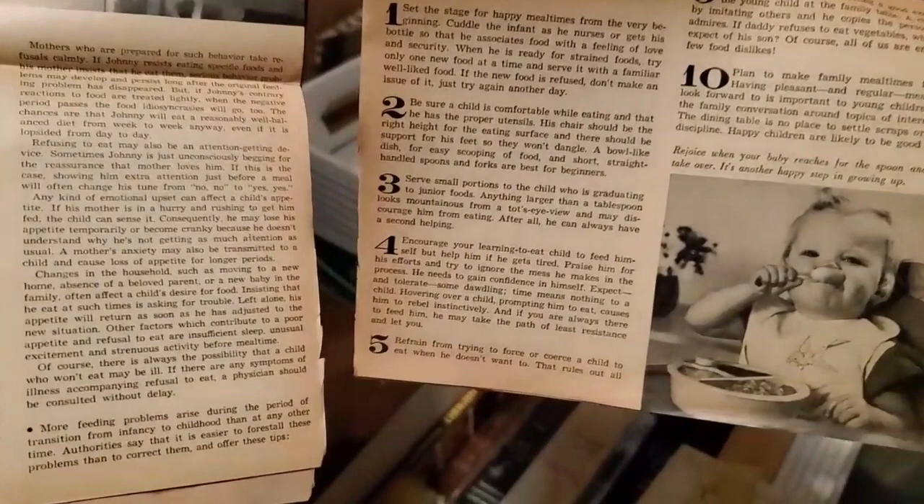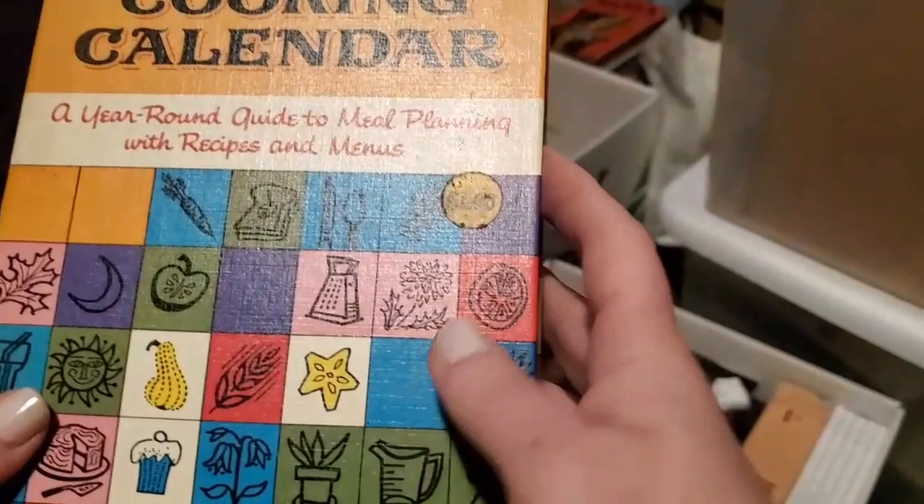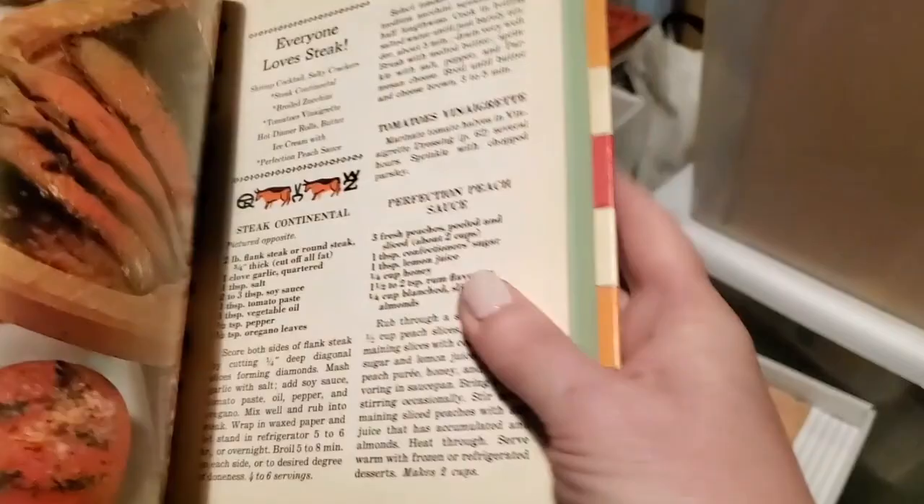I hope you're enjoying some of the random stuff that comes out of these books. Another Betty Crocker Cooking Calendar — a year-round guide to meal planning with recipes and menus, originally a dollar, from 1962. Nothing's falling out of that one, but lots of great old Betty Crocker books.